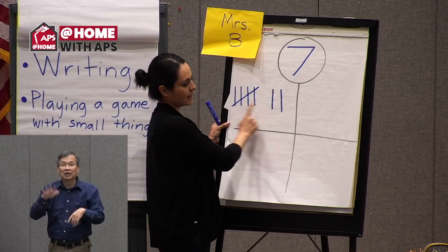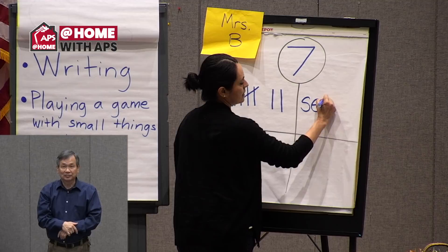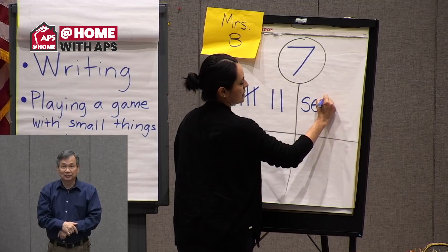Can you spell seven? Let's spell it together: S-E-V-E-N. Seven!